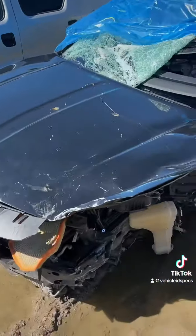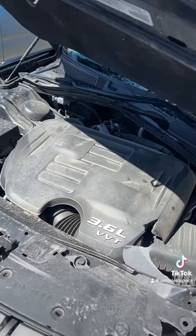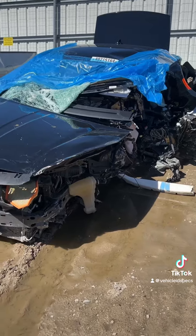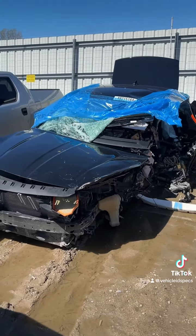Here's the V6 in there. A little work to do to ID that one, but that 2016 Charger is tore up.